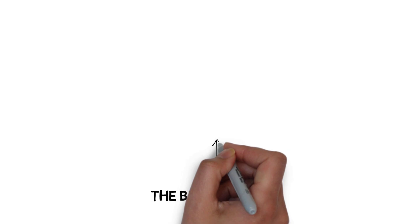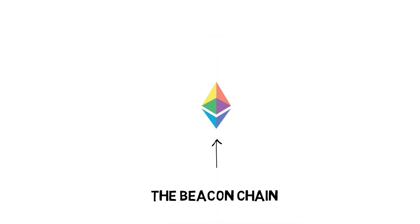The beacon chain is the next important concept to grasp to fully understand the ETH2 upgrade.